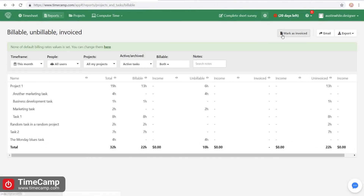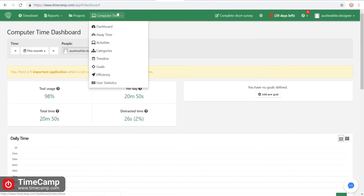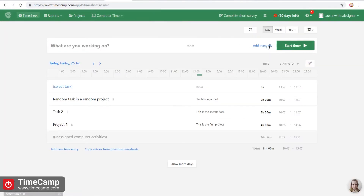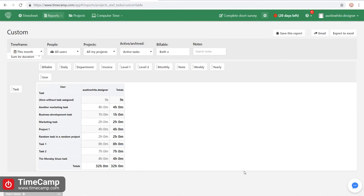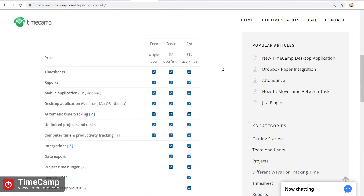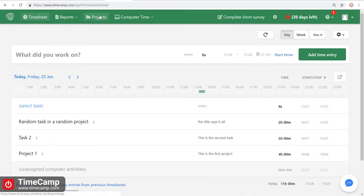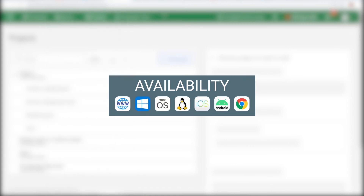TimeCamp offers basic time tracking features, but also invoicing and employee monitoring. This app offers tracking time as you work on an activity, adding time manually, and automatic time tracking. You can then edit time entries and later generate reports. Other notable features include various exporting options, unlimited projects, and user groups. Overall, TimeCamp's features make it suitable for small businesses that make invoicing and employee monitoring an imperative.